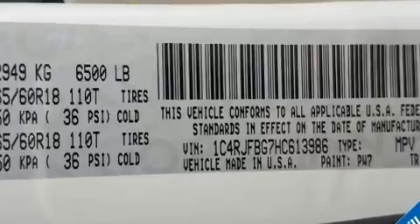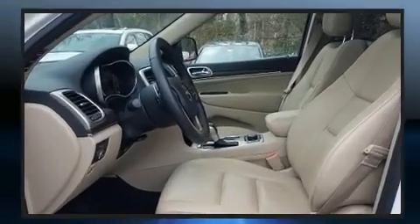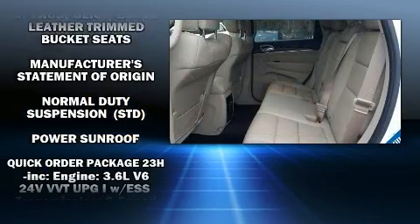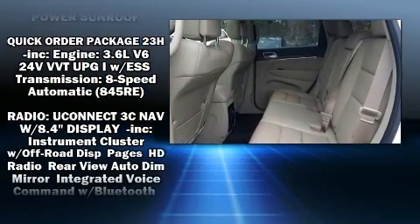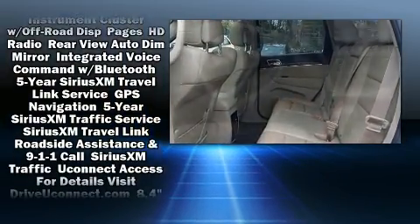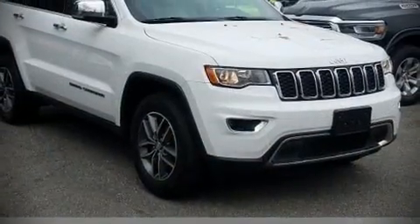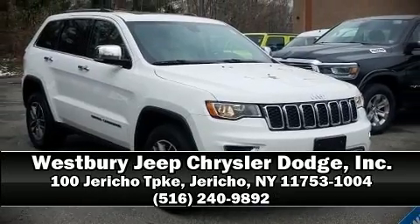Jeep ensures the safety and security of its passengers with equipment such as dual front impact airbags with occupant sensing, front side impact airbags, traction control, and four-wheel disc brakes with ABS. Our knowledgeable sales staff is available to answer any questions — call now to schedule a test drive.